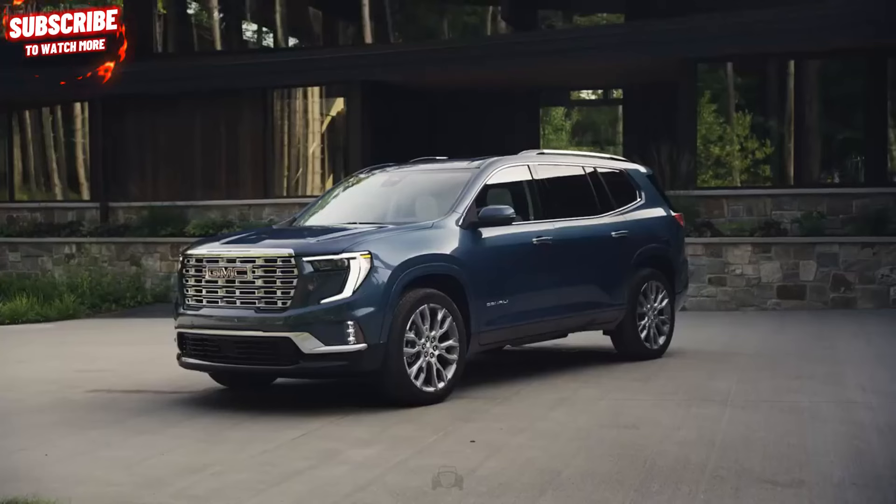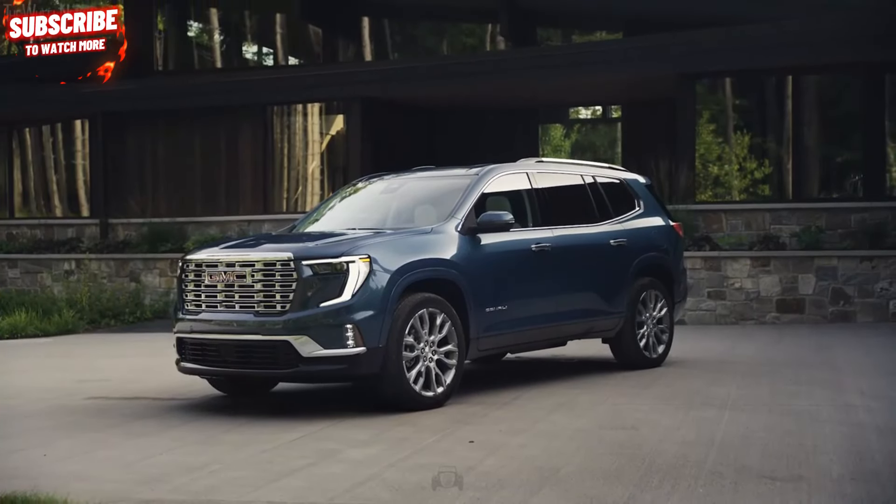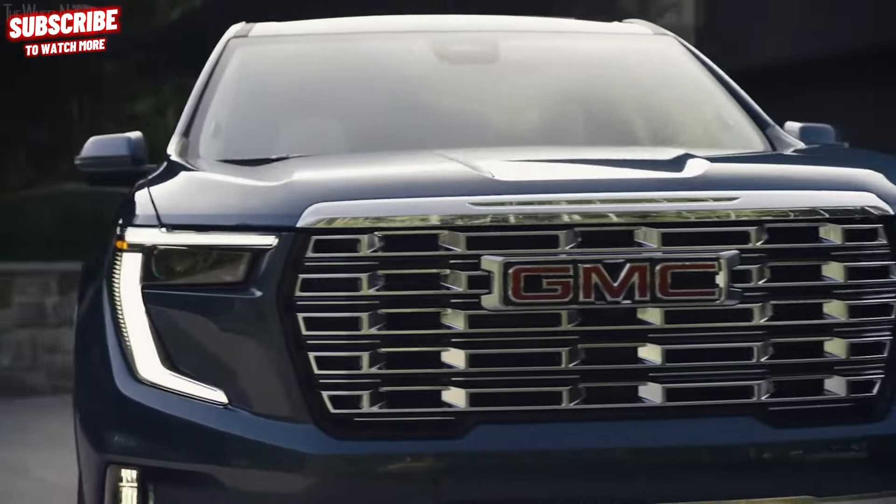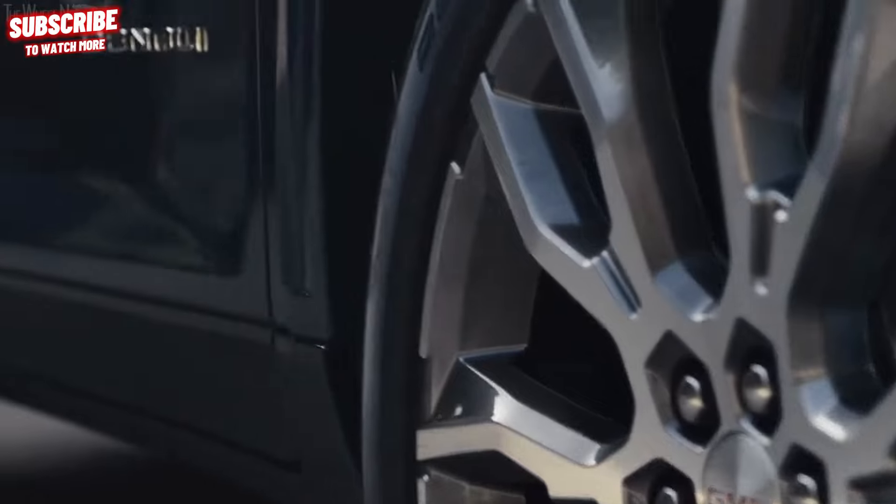The refreshed AT4 trim features a 1-inch lift and 18-inch all-terrain tires, while the top-tier Denali is equipped with 22-inch wheels and an abundance of chrome accents.